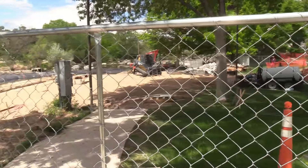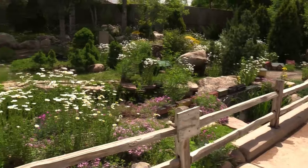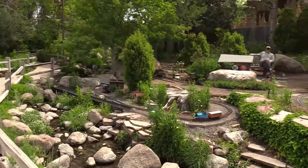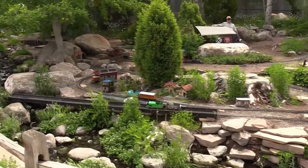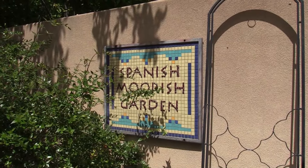They've got some construction going on — renovation work or new stuff being built. We'll pass by the train garden again. After you enjoy the insects, next up we've got the Spanish Moorish Garden.